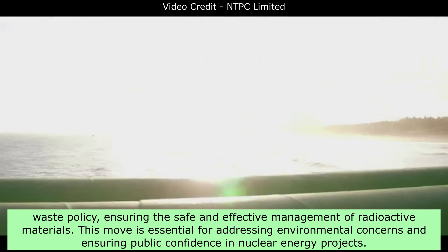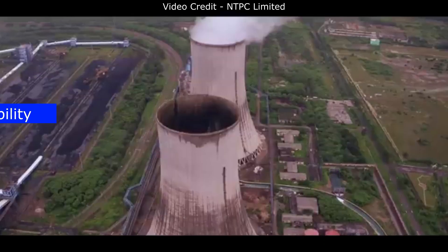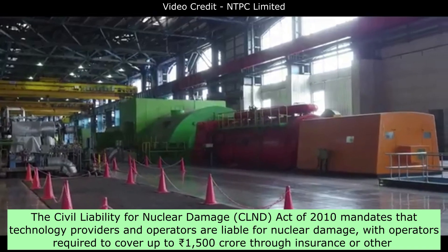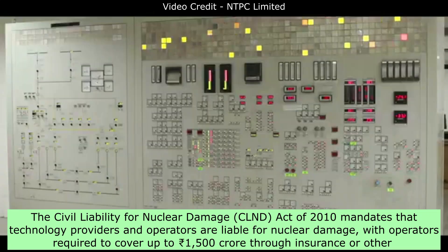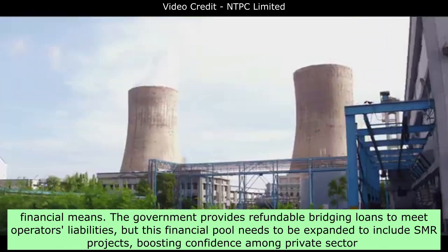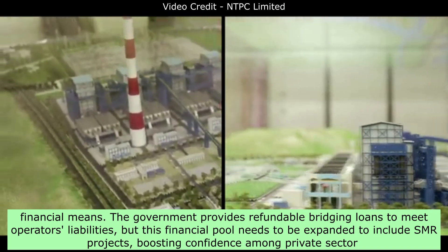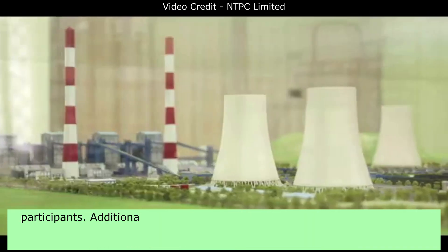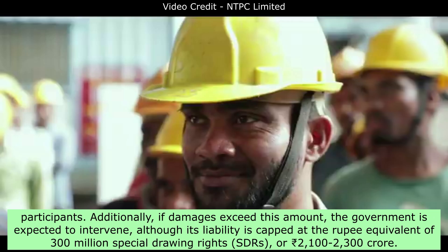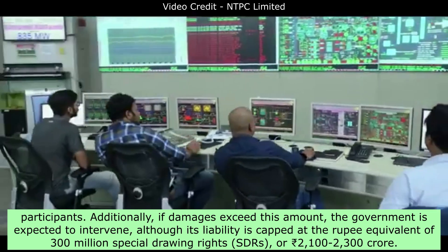This move is essential for addressing environmental concerns and ensuring public confidence in nuclear energy projects. Insurance and Liability: The Civil Liability for Nuclear Damage, CLND, Act of 2010 mandates that technology providers and operators are liable for nuclear damage, with operators required to cover up to 1,500 Indian rupees crore through insurance or other financial means. The government provides refundable bridging loans to meet operators' liabilities, but this financial pool needs to be expanded to include SMR projects, boosting confidence among private sector participants. Additionally, if damages exceed this amount, the government is expected to intervene, although its liability is capped at the rupee equivalent of 300 million special drawing rights, SDRs, or 2,100 to 2,300 Indian rupees crore.